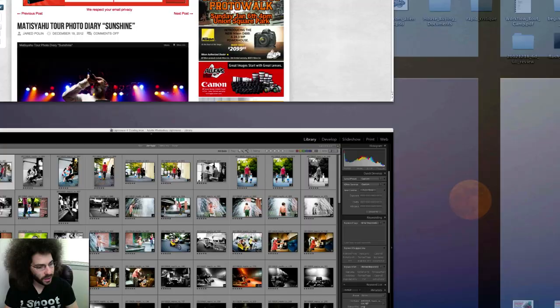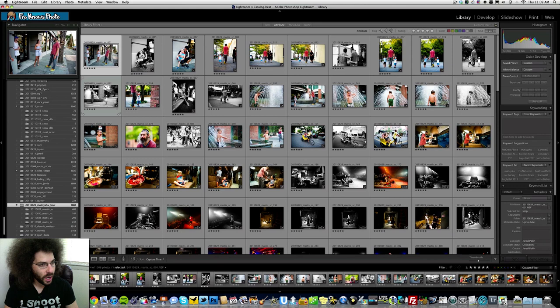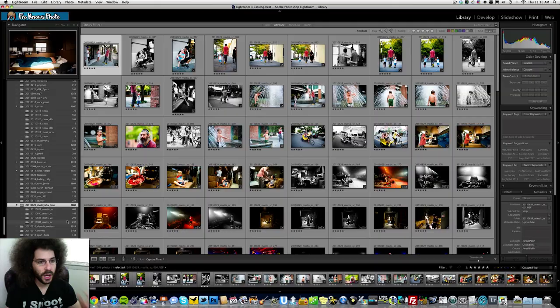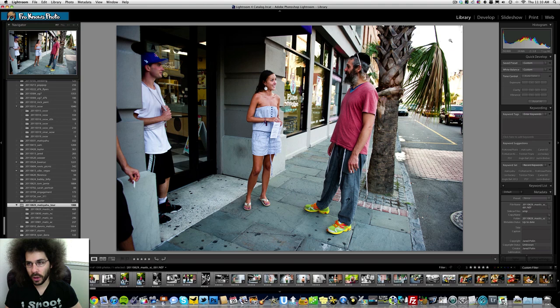Through the four-day tour I only took 1088 pictures — 408, 147, 296, and 237. That means I did not motor drive through my photos. I'm a very selective shooter. Just because you have the ability to shoot a lot of pictures doesn't mean that you should. Wait for that moment, try to capture that moment. Anticipate the action and then capture it.